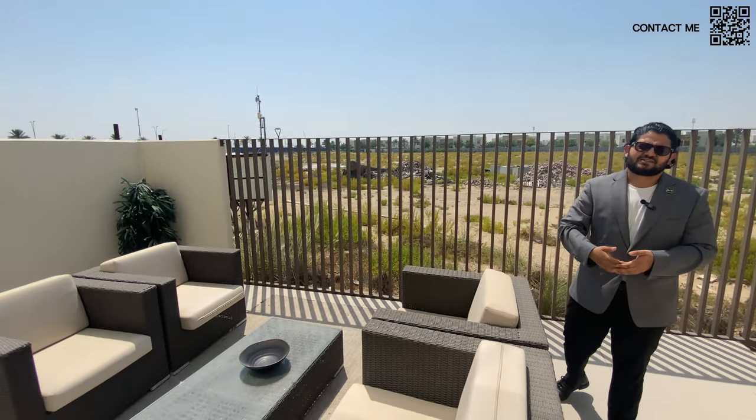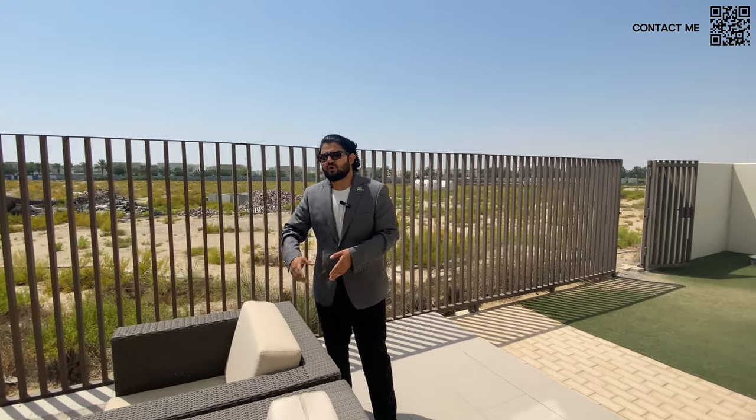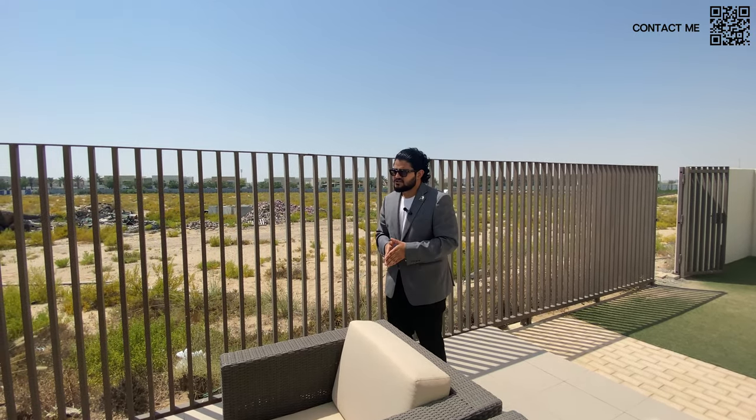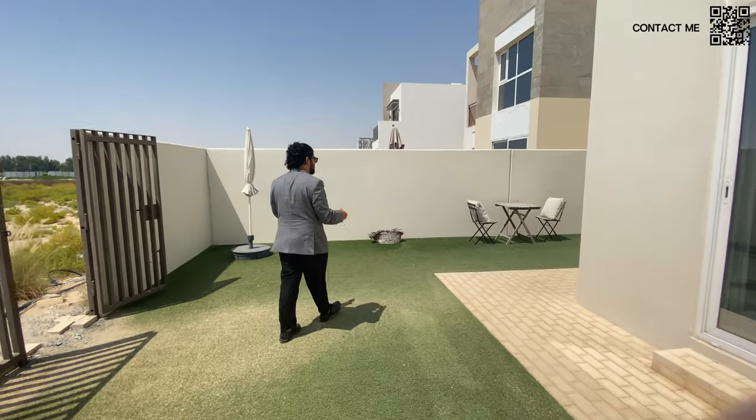Just to show you the backyard — as you can see, this is a show apartment so it's not fully constructed, but you can imagine the Greenway townhouses and Golf Lane Villas that are coming. They're going to have gorgeous golf views, and if there's no golf view, you'll have an amazing park view. You can see the massive size of the backyard — there's ample space for your garden, landscaping, and all of that.